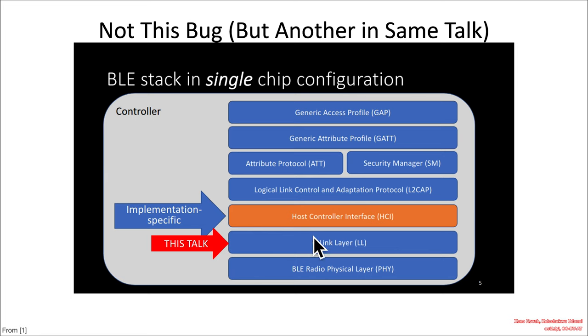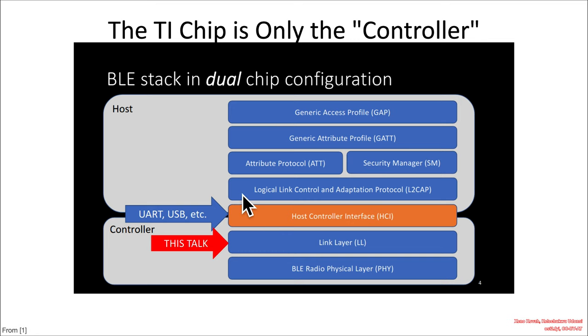This particular slide is not what we're concerning ourselves with. We're looking at the single-chip configuration where you have the physical layer at the lowest level and the link layer — which is where the bugs are and where her research was. There's a host controller interface that may pass packets up to higher levels of the stack on the same chip, or in this case, to a Texas Instruments chip where the vulnerability occurs in the link layer, and the HCI passes it off to a completely different chip.